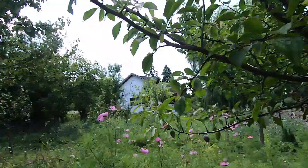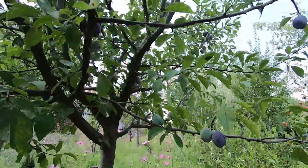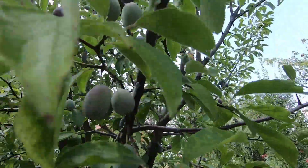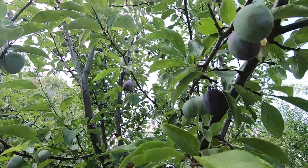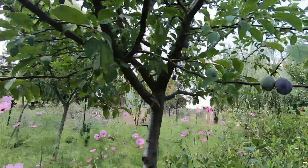Let me show you the plum. It's so different from what we have back home. This one is oval shaped — there's another one a little bit bigger, same shape, like oval, like an egg. And they're kind of hard.